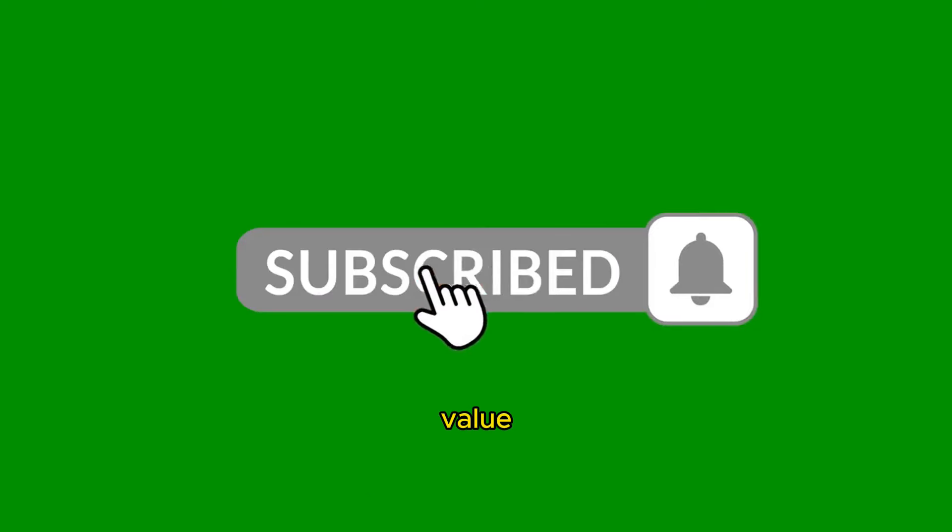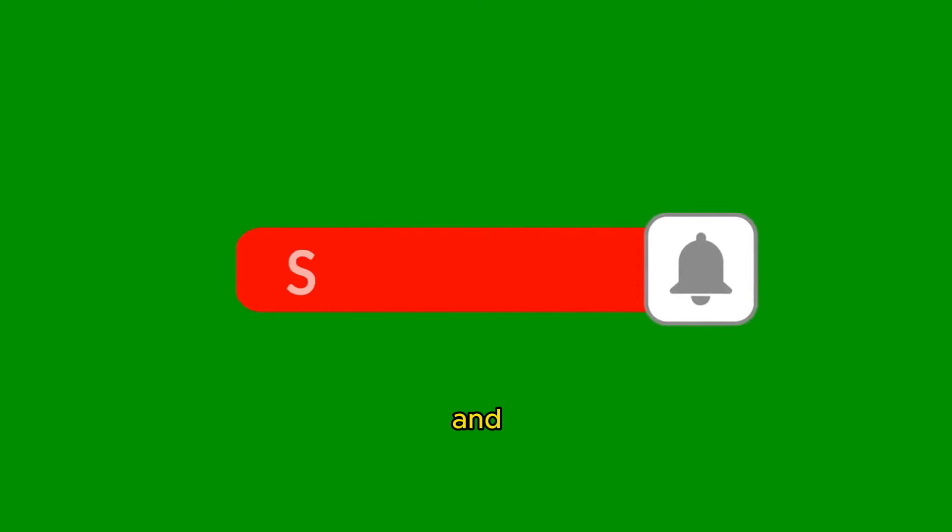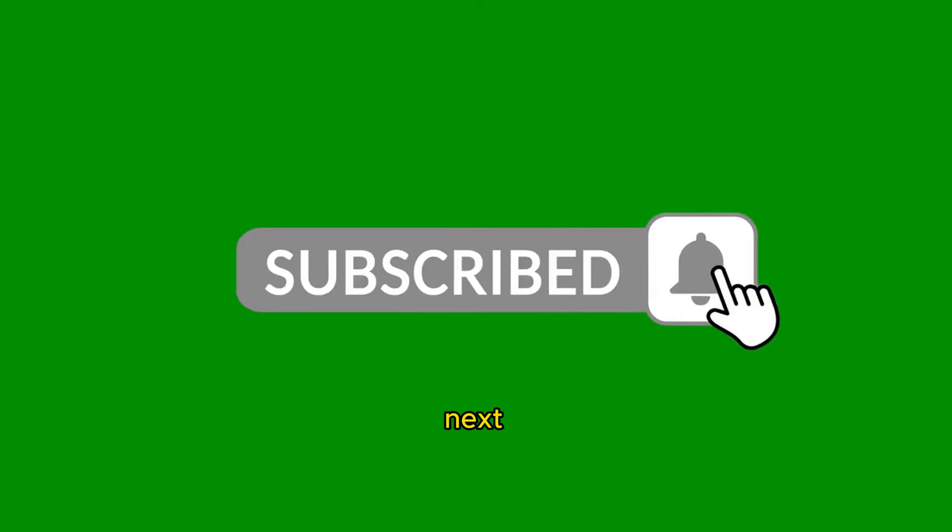If you found value in this video, smash that like button, subscribe for more insights on the road to passive income, and I'll catch you in our next adventure.